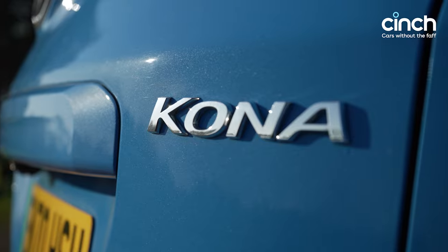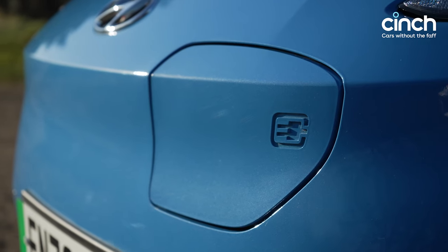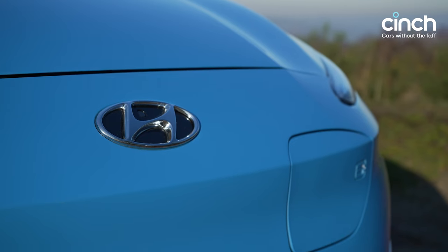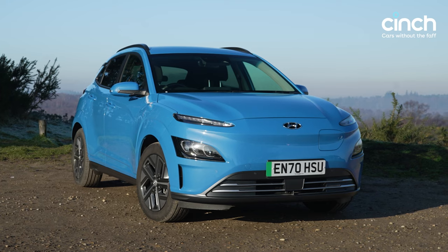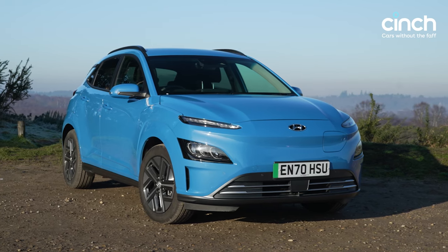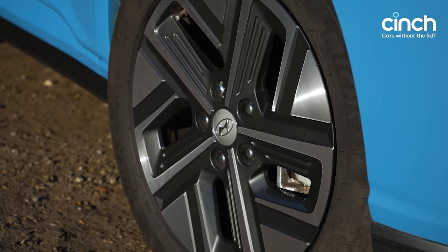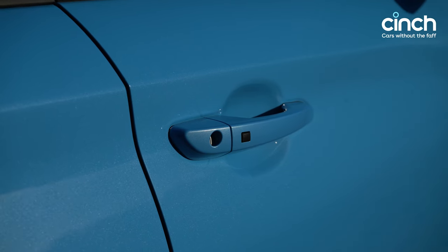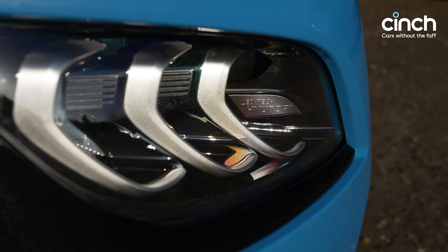As the entry-level Kona Electric, our car has a 39 kilowatt-hour battery which drives a 136 horsepower electric motor at the front. Claimed range is 180 miles, but key to the Hyundai's appeal over rivals like the Kia eNiro and Volkswagen ID.3 is this entry-level car's price. It costs from just £31,800, which crucially leaves it £200 under the government's £32,000 grant limit.